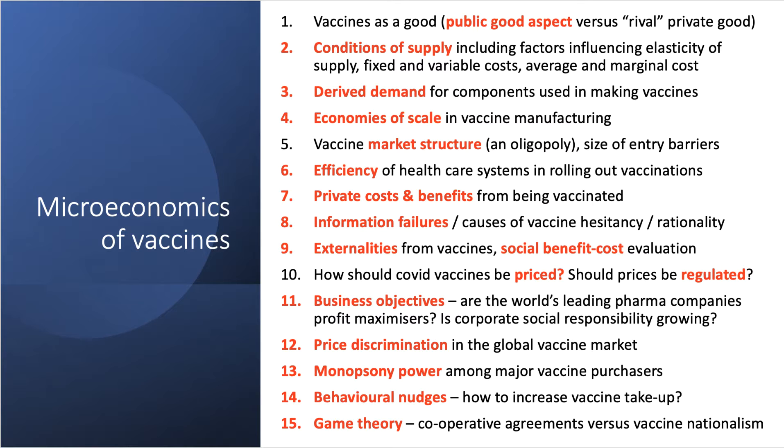There's lots of economics to do with conditions of supply — for example, the elasticity of supply: how quickly can we ramp up production, and what are the supply constraints in the short term? There are distinctions between fixed and variable costs — fixed costs include research and development, while variable costs include the glass vials and other manufacturing ingredients. A key distinction is between average cost per vaccine and marginal cost. If most costs are fixed, greater volume of production should bring down the unit cost.